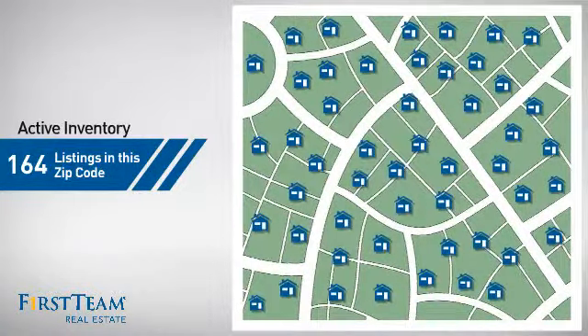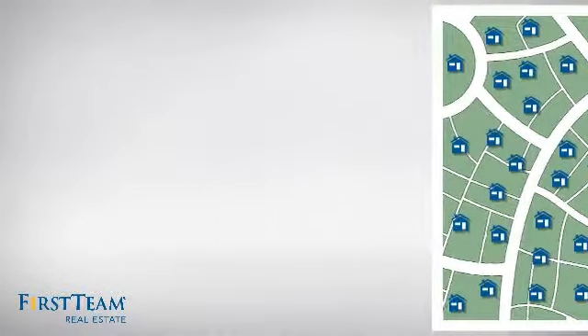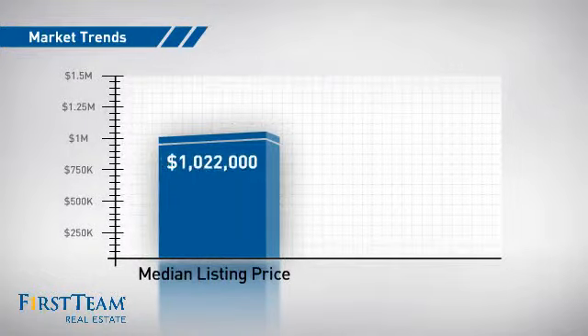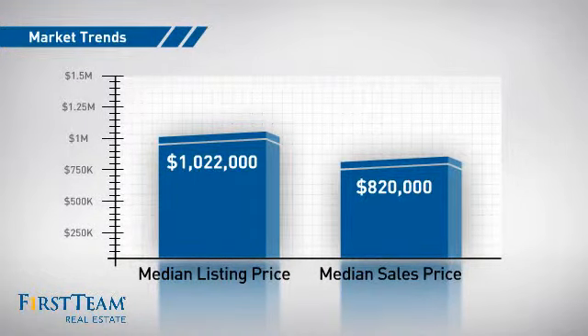Wondering how it stacks up against the competition? There are now just over 160 homes on the market within this zip code, with a median list price of just over $1 million and a median sale price of just over $800,000.